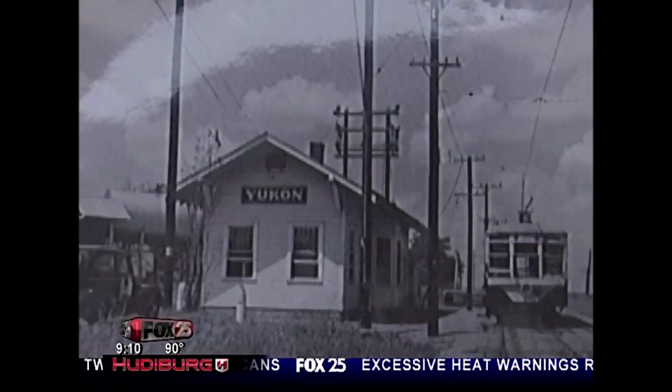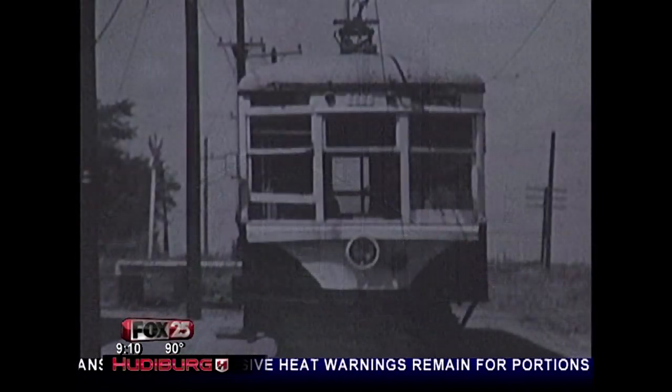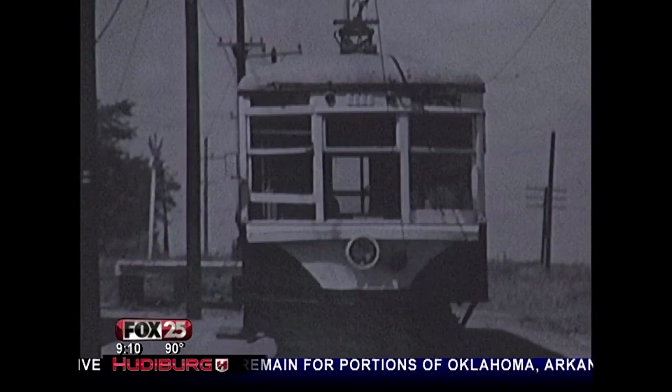Oklahoma City's history is going retro. A new group wants to breathe new life into our past. Fox 25's Phil Cross shows us how the project is helping museums protect the past. This is the station at Yukon for the old interurban system, which incidentally was called the Oklahoma Railway Company.